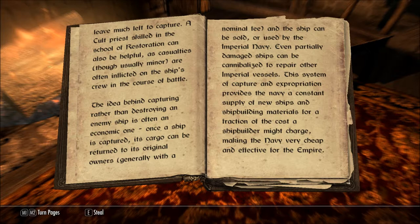The idea behind capturing rather than destroying an enemy ship is often an economic one. Once a ship is captured, its cargo can be returned to its general owners, generally with a nominal fee, and the ship can be sold or used by the Imperial Navy.